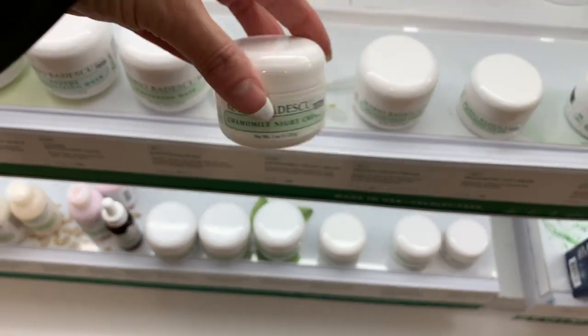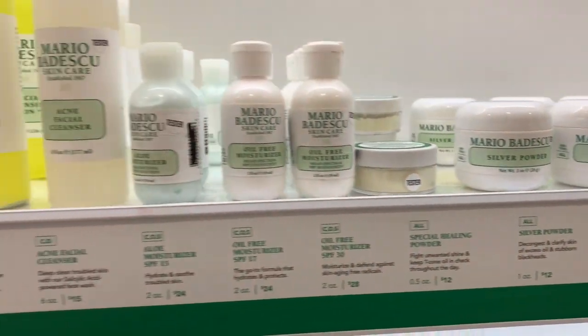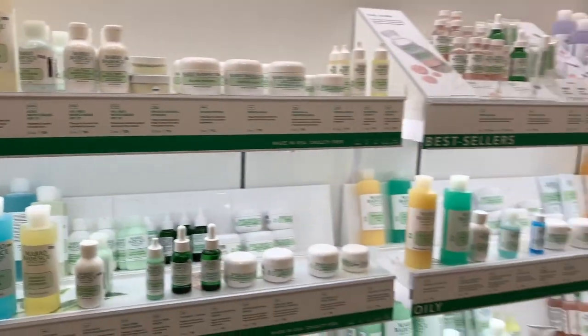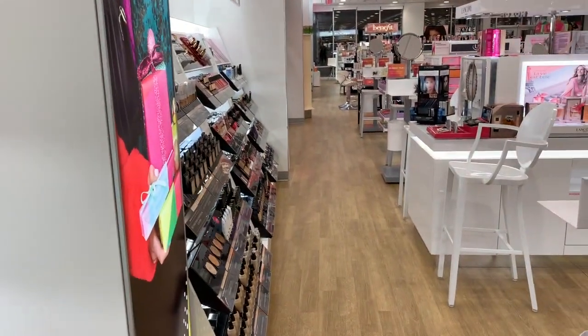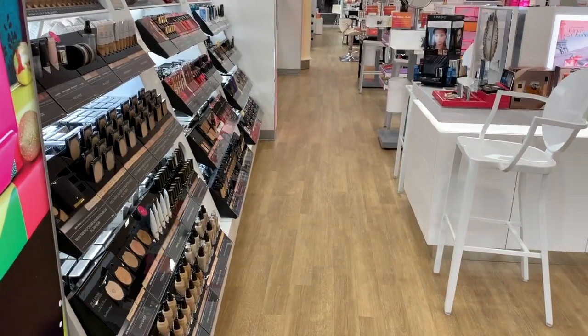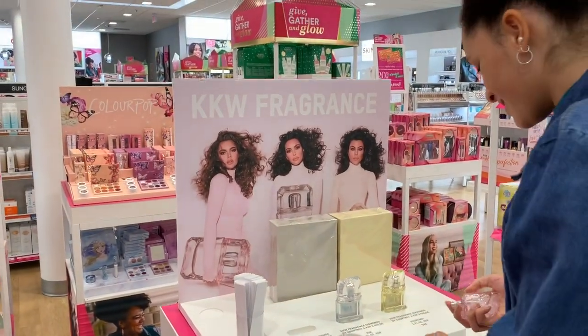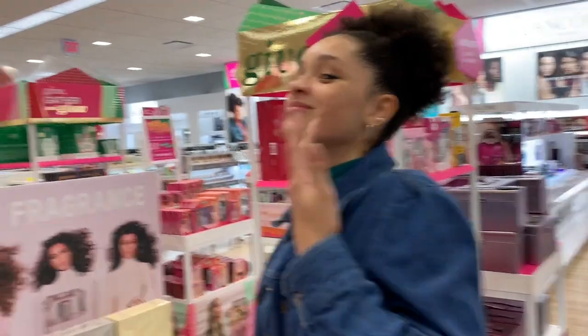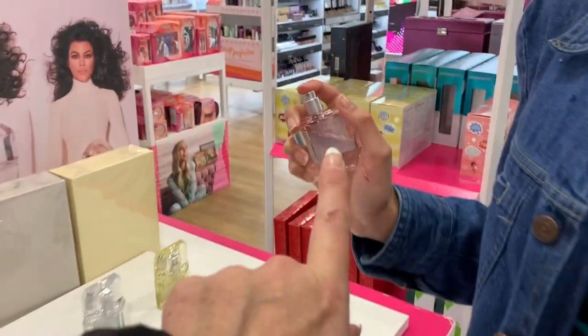They have face scrubs, night creams, soothing masks, moisturizers. I don't want to spend too long on one thing because you guys want me to look at a lot of different things, so let me check my list and we'll move on to the next one.